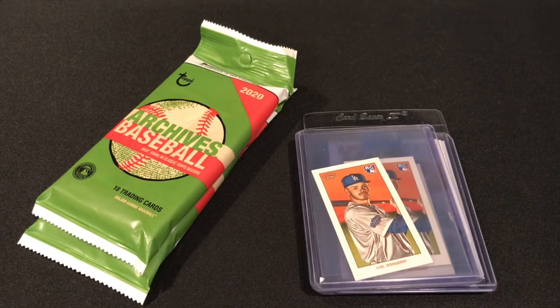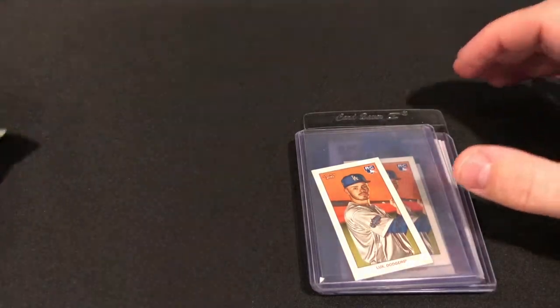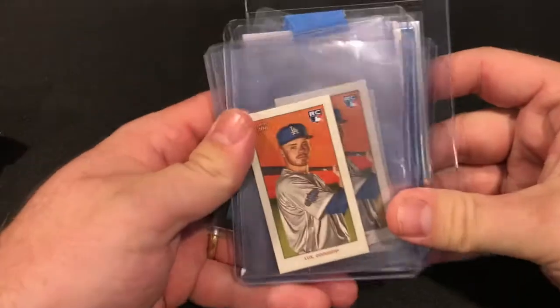What's up everybody, back at it with another video. Today I got two fat packs of Archives 2020 and a stack of singles from eBay. Let's start off with these singles — I always say I'm a big Red Sox guy,